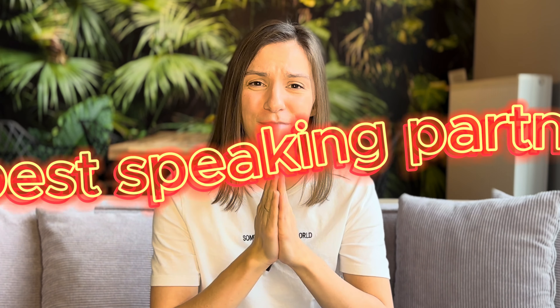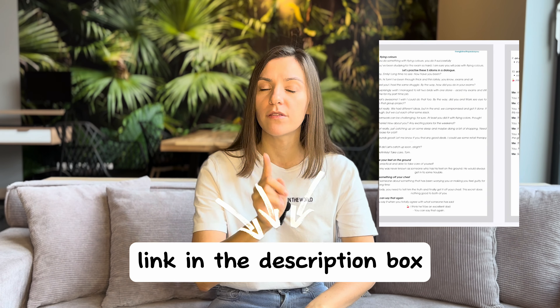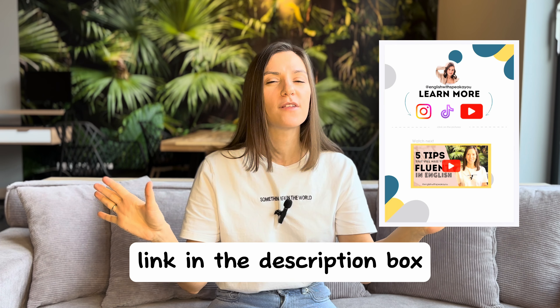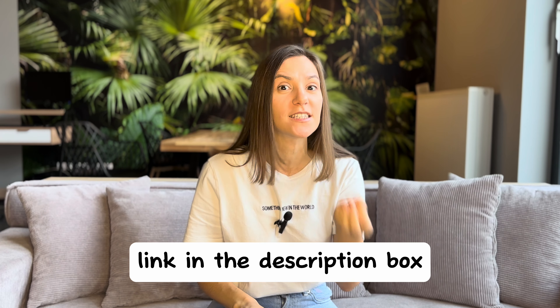And that's it — our lesson is over! I hope you enjoyed these 10 everyday idioms and that you loved the practice, because I did. Thank you for being my speaking partner. Don't forget to go to the description box, click on the link, and get your free PDF worksheet with all the information from today's lesson, and more vocabulary and exercises to practice. Thank you for being here with me today — I'll see you in my next one. Bye bye!